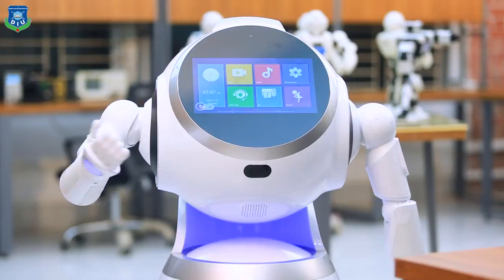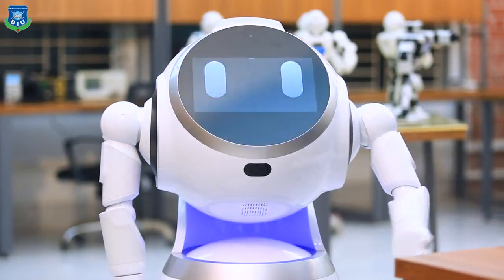Thank you so much for visiting Daffodil Robotics Lab.